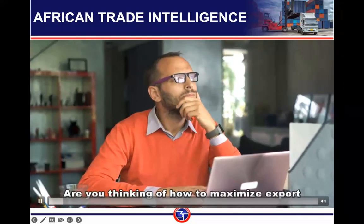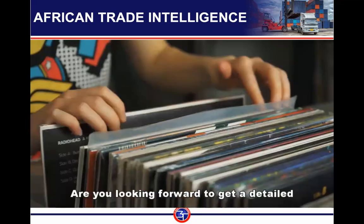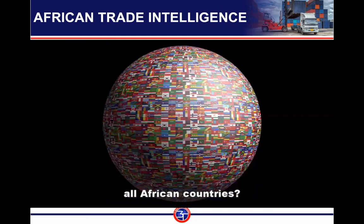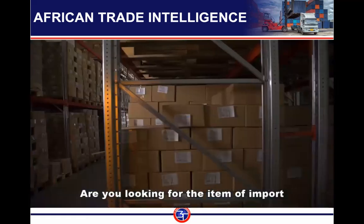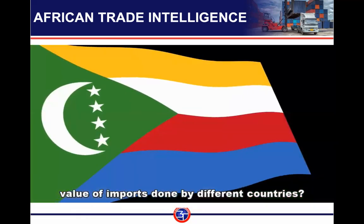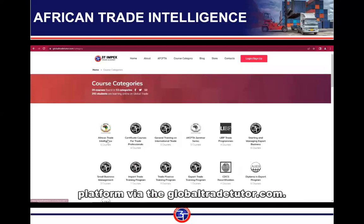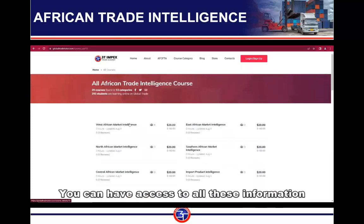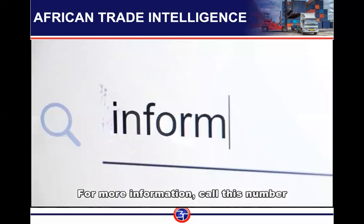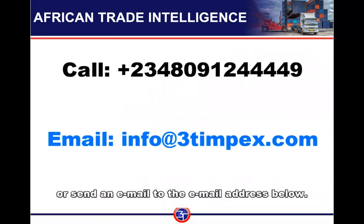Are you thinking about how to maximize export opportunities in Africa under the AfCFTA? Are you looking for detailed export market information for almost all African countries? Are you looking for the items of import in different African countries and the value of imports done by different countries? Then visit the African Trade Intelligence Platform via globaltradetutor.com. You can have access to all this information every month for just $20 only. For more information, call this number or send an email to the address below.